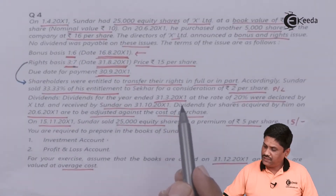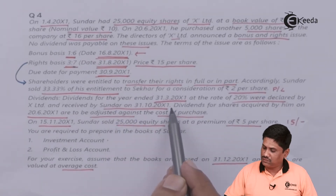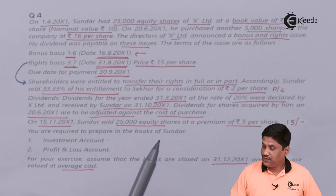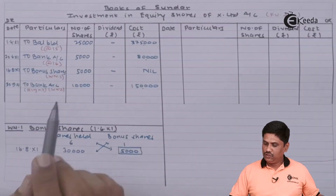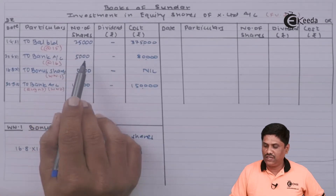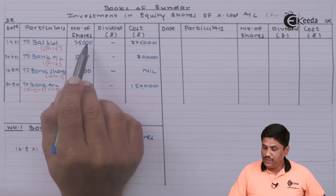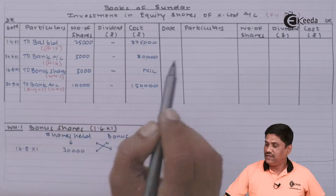Dividend for the year ended 31st March 200X1 was declared at 20% and received by Sundar on 31st October 200X1. We need to carefully check how many shares attract dividend. Bonus and right shares carry no dividend. For the 25,000 opening shares, the dividend is revenue income and goes to the dividend column. For the 5,000 shares purchased on 28th June 200X1 — bought in the current year — the dividend is a capital receipt and will be credited to the cost column.